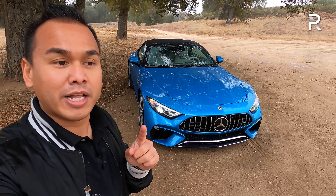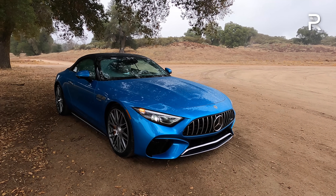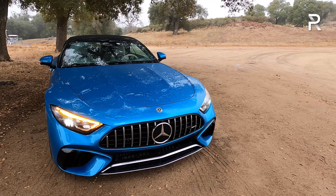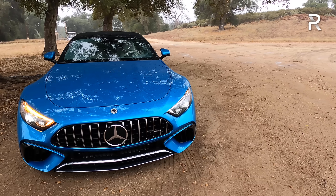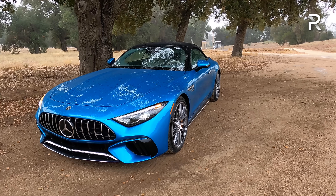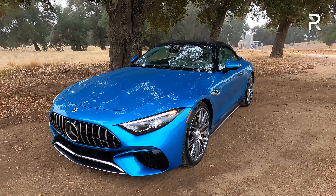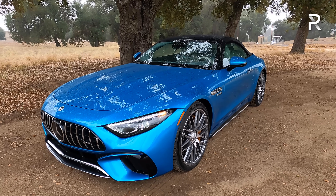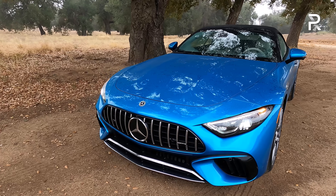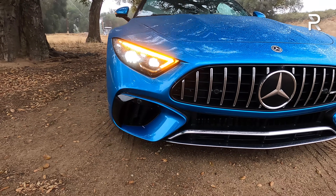This vehicle essentially replaces the S-Class Cabriolet and the AMG GT Roadster. Approaching the new SL-Class, how could you not get weak at the knees when you look at the design? This is seriously one attractive-looking car. The SL competes with other high-end luxury roadsters like the Porsche 911, a Bentley Continental, and an Aston Martin. It tries to blend the styling cues of the current AMG GT Roadster with the comfort of the S-Class Cab.